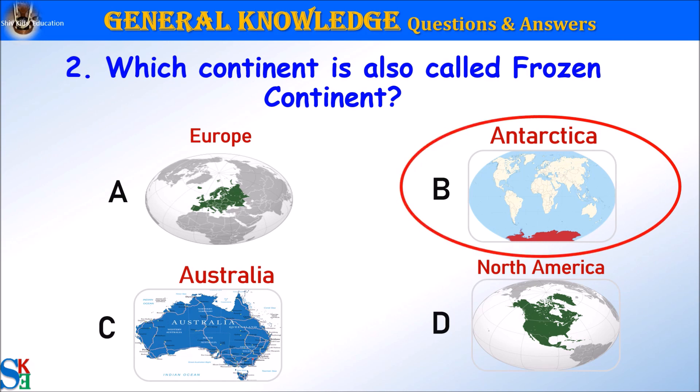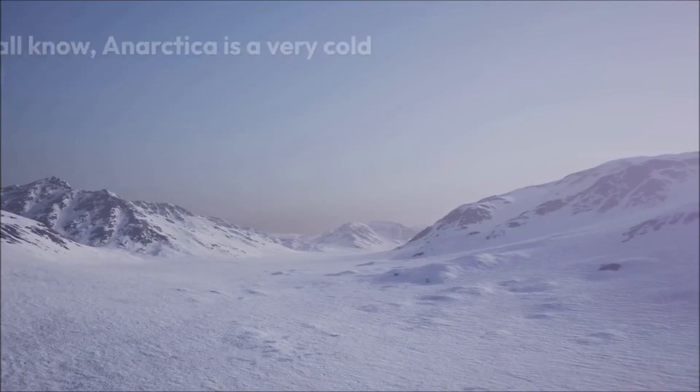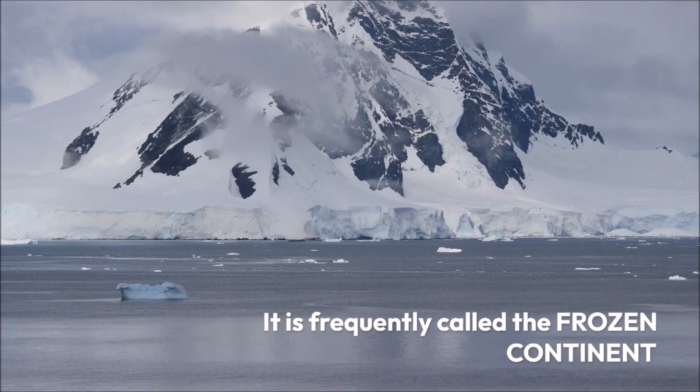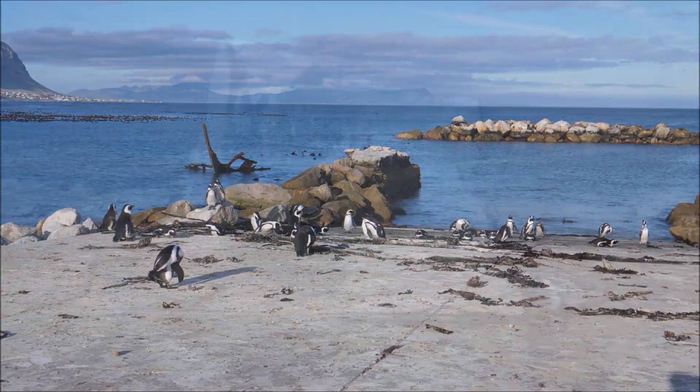The answer is B. Antarctica. Let's learn some facts about Antarctica. As we all know, Antarctica is a very cold continent. It is frequently called the frozen continent. But why?